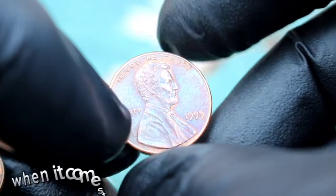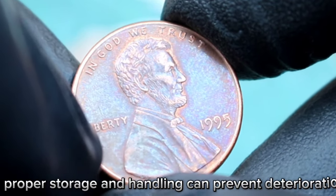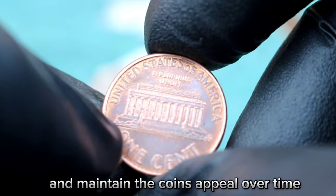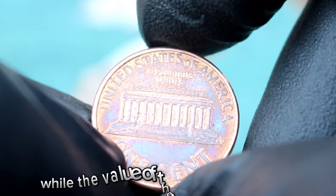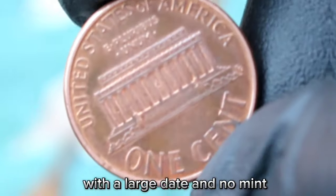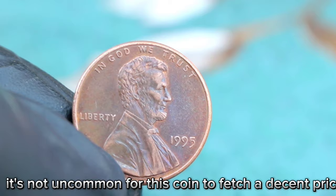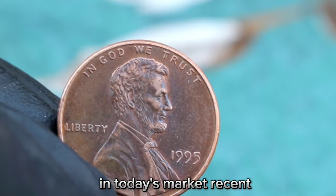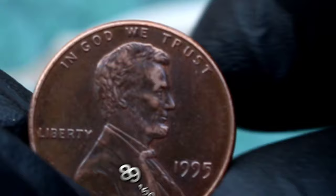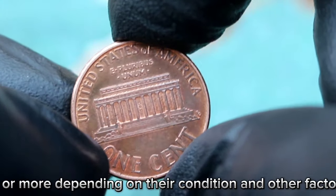Preservation is key when it comes to maintaining the value of rare coins. Proper storage and handling can prevent deterioration and maintain the coin's appeal over time. Recent auction data shows that these coins have sold for anywhere from $89,500 or more, depending on their condition and other factors.